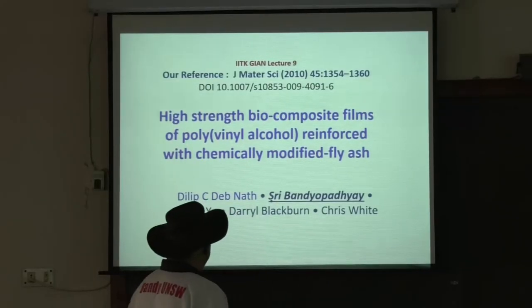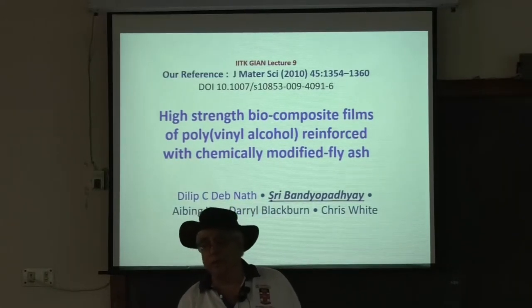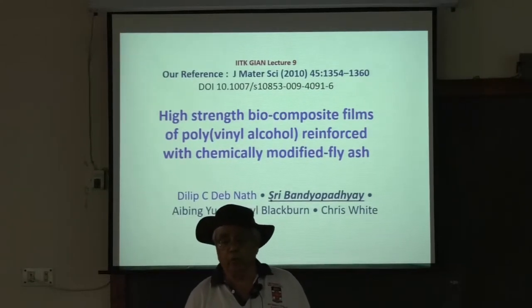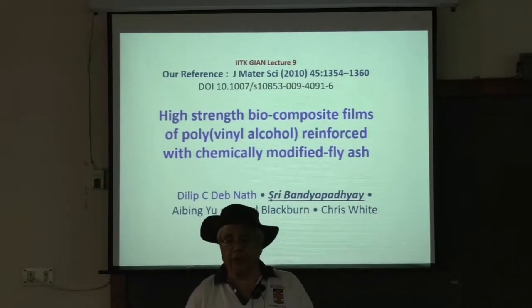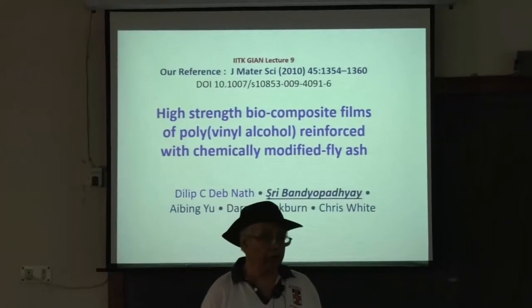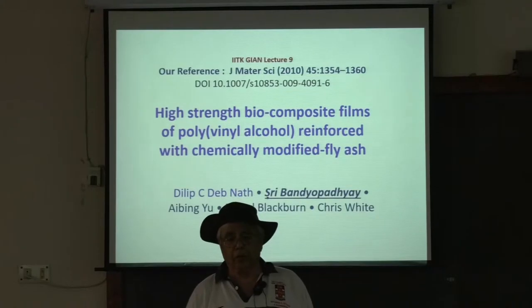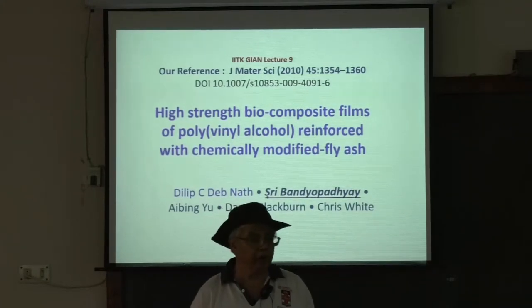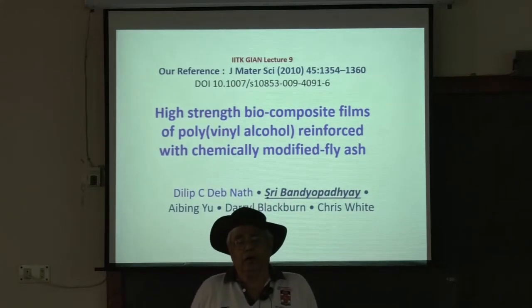Today's topic is high-strength bar composite films of PVA. PVA is a biopolymer, and yesterday we saw fly ash in polypropylene, including the modules and properties. There was a question asked about impact properties. Today we are going to cover this biopolymer, PVA, polyvinyl alcohol.